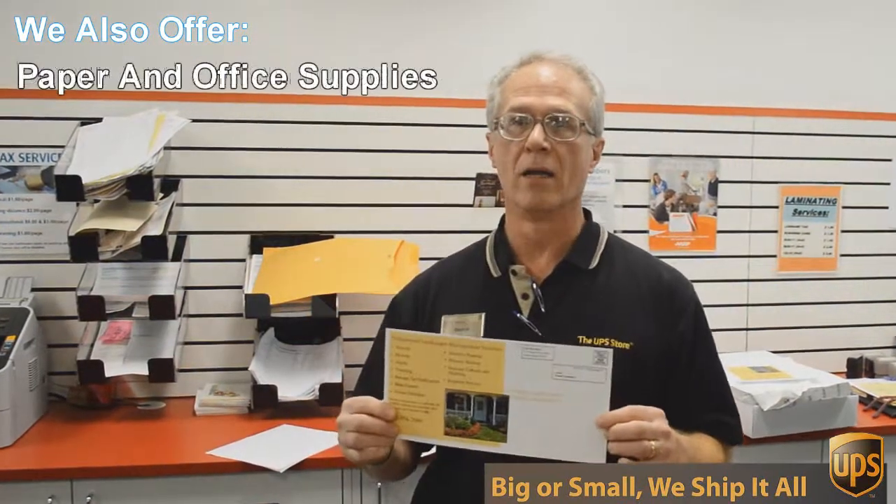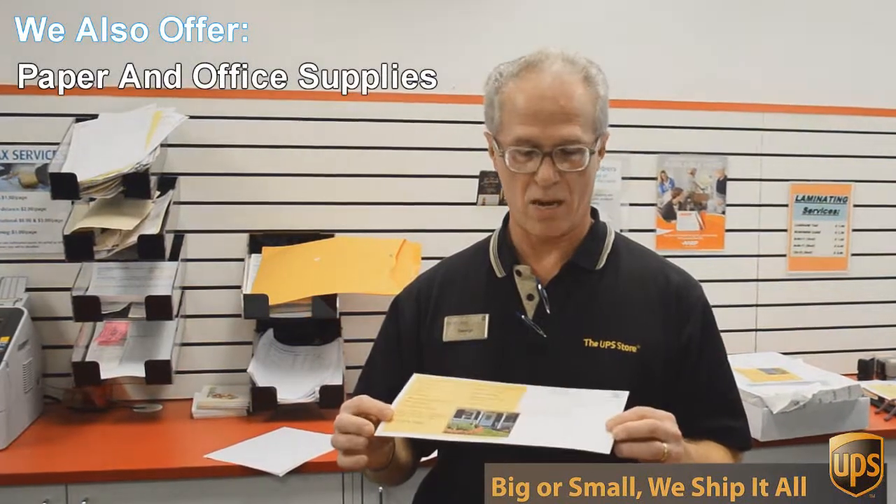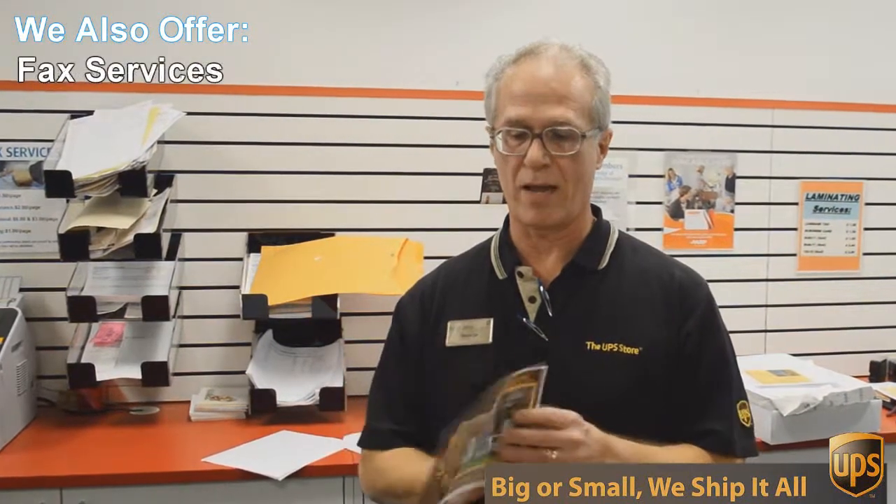This is a double-sided, six by twelve inch flyer, full color, and we're going to send out 717 of these to Austin addresses — printed double-sided, color, all for 49 cents each. Can't beat that. So if you want that kind of deal, come to the UPS Store here on Mesa Drive and we'll help you.